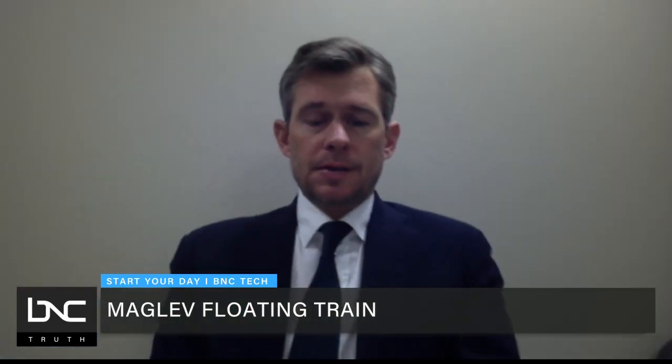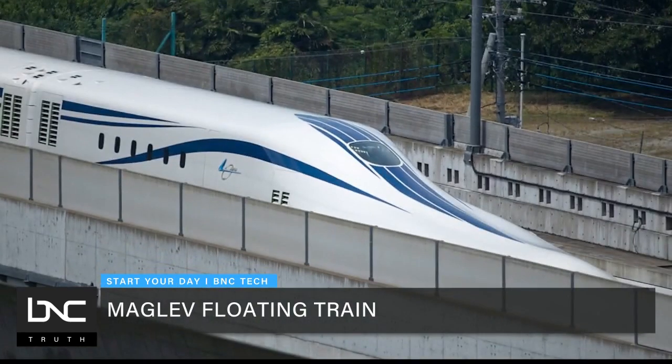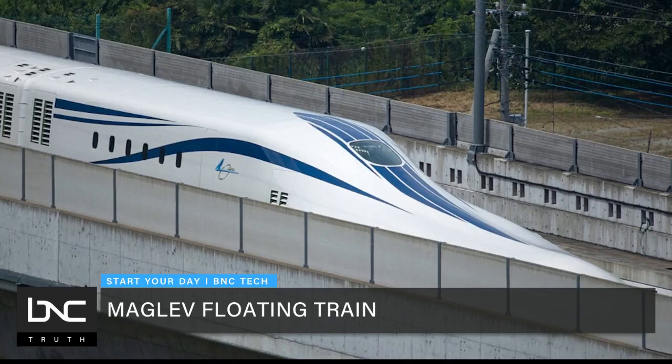Maglev is a technology that's been developed in Japan over the last 50 years by the Central Japan Railway Company, which is the world's leading operator of high-speed trains.